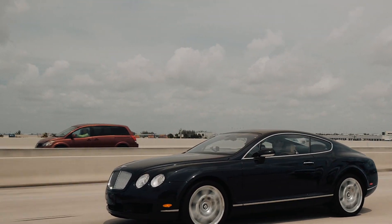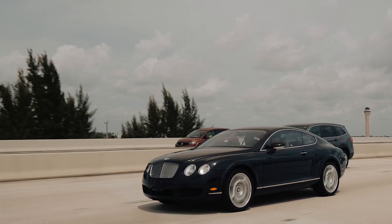And when you get on the gas, she goes. Oh, she goes. The car has power. It's a heavy car, but it has power.